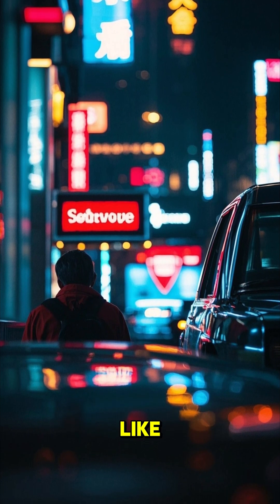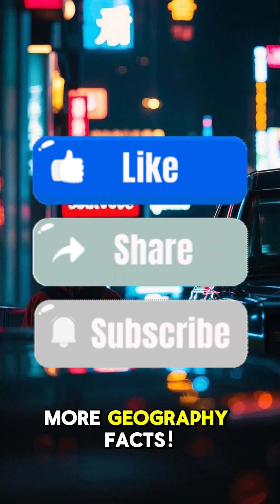If you found this helpful, hit like, comment your favorite place, and subscribe for more Geography Facts.